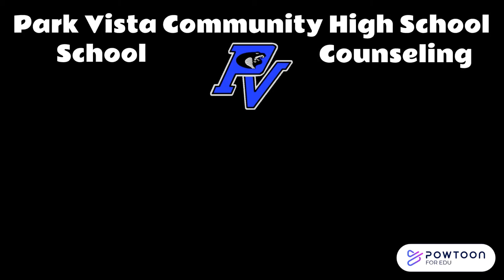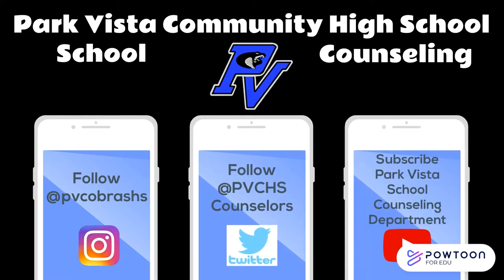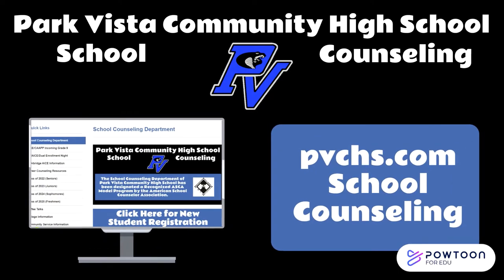In today's presentation, we will cover all of the important information that you need to properly register for classes for next school year. Before we begin, I want to remind you that there are lots of different ways that you can stay in touch with us in the school counseling department. You can follow us on Instagram, Twitter, and YouTube. We also post everything that we do to our website. You can find us at pvchs.com under school counseling.